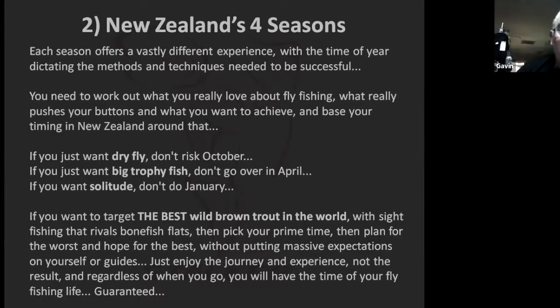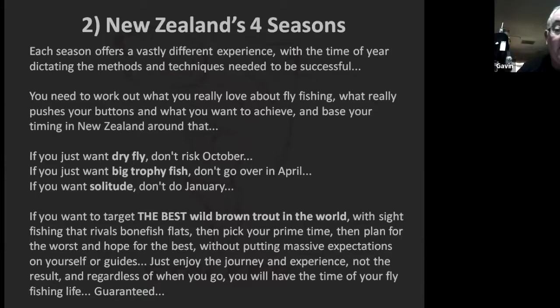The sight fishing aspect is what New Zealand is all about. Some of the areas we fish are like bonefish flats — you just walk along and spot fish after fish and really target them. I spend about four or five months a year there, which gives you a good handle on what's happening in that area at any given time.